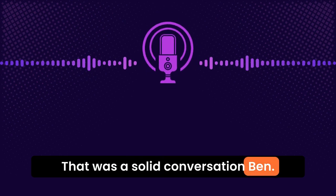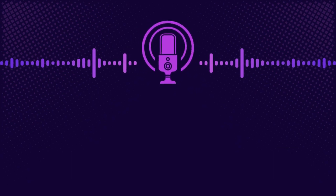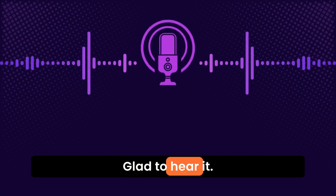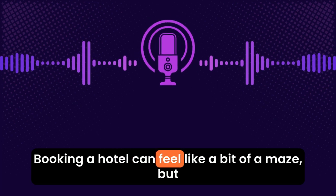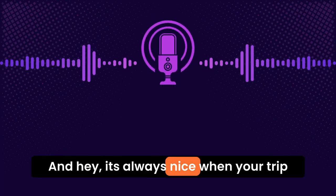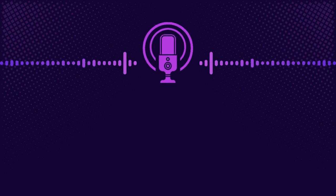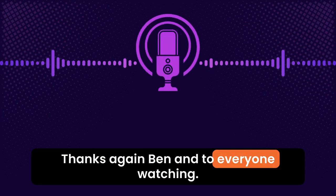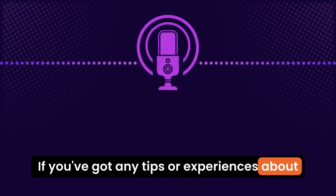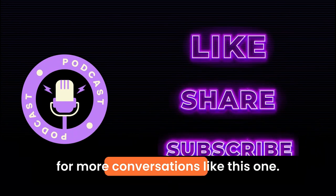That was a solid conversation, Ben. I think you covered everything someone needs to know before booking a hotel room. I've definitely picked up a few tips I'll use next time I'm planning a trip. Glad to hear it. Booking a hotel can feel like a bit of a maze, but once you know what to look for, it's a lot easier. And it's always nice when your trip starts with a great place to stay. Thanks again, Ben. To everyone watching, we hope you found this helpful. If you've got any tips or experiences about booking hotels, drop them in the comments. Don't forget to like, share, and subscribe for more conversations like this one.